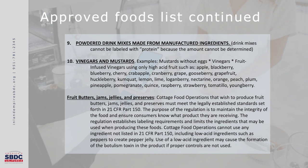Number ten is vinegars and mustards. Examples include mustard without eggs, vinegars, and fruit-infused vinegars using only high-acid fruits such as apple, blackberry, blueberry, cherry, crab apple, cranberry, grape, gooseberry, grapefruit, huckleberry, kumquat, lemon, lime, loganberry, nectarine, orange, peach, plum, pineapple, pomegranate, quince, raspberry, strawberry, tomatillo, and youngberry.